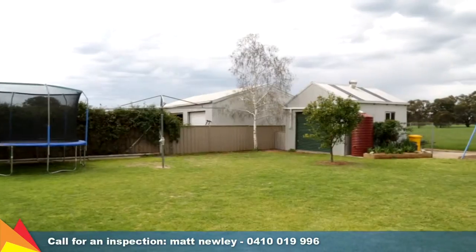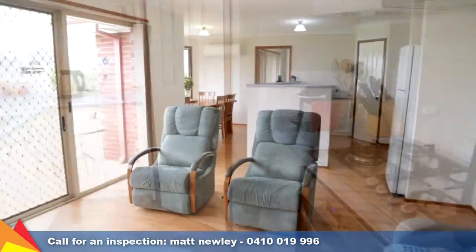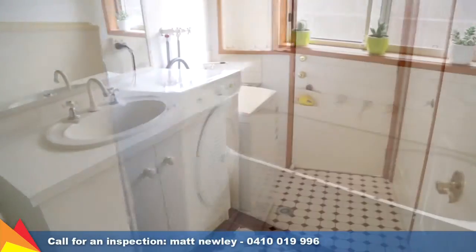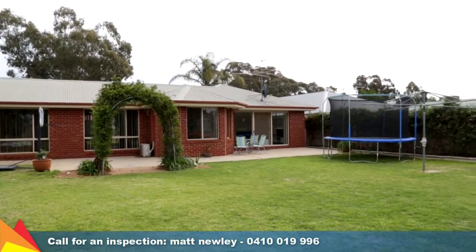The home handyman will love the five by four metre shed. There is ducted gas heating and ducted evaporative cooling throughout and a reverse cycle air conditioner to the meals area. Presented in an immaculate condition, this quality home is most deserving of an inspection — contact me today to arrange a private viewing.